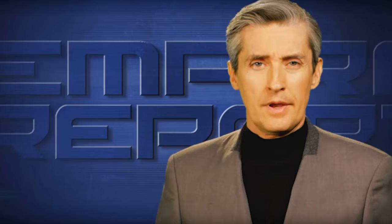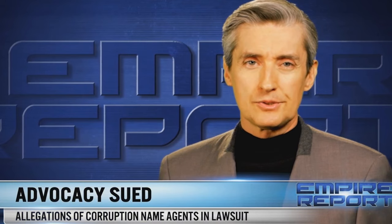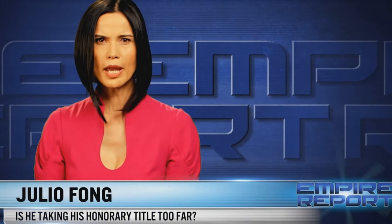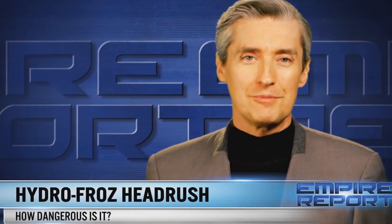Next up is Around the Verse episode 56, which as always starts with the Empire Report. Tonight: scandal in Seoul — Igor Khan Moscow's embattled nightclub magnate filed suit against the Advocacy; did agents really plant neon on him? Julio Fong, the so-called mayor of the marina on Helios 2, is looking to shake things up for the planet's wealthy inhabitants. Also: kids call it the hydro froze head rush — a popular frozen beverage that some kids are using dangerously. All that on the next Empire Report at 2200 SET.